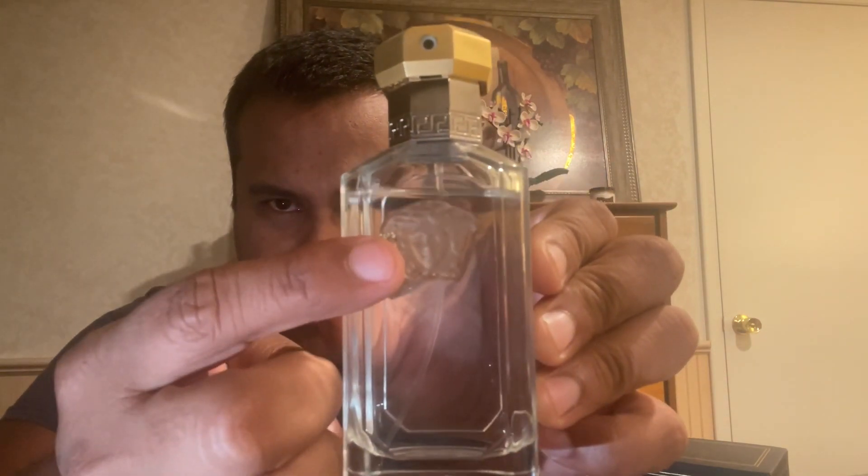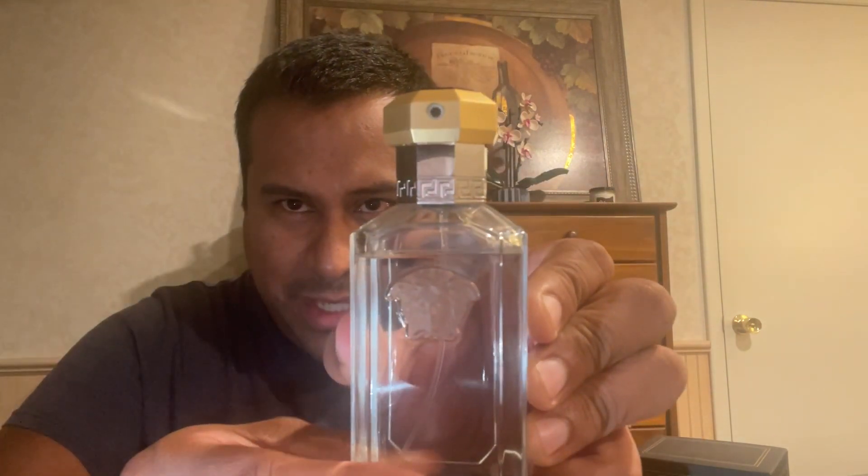Let's take a look at the presentation. You have the bottle here with the clear fragrance. You've got a frosted Medusa head. I really like the design — it's very gaudy, typical Gianni Versace creation. One thing to take note is the top here.